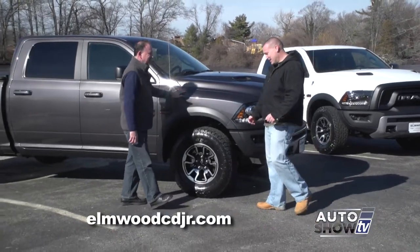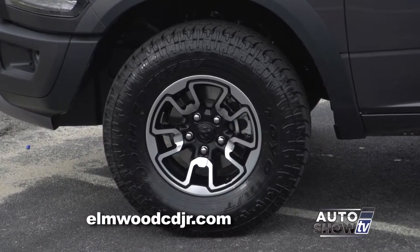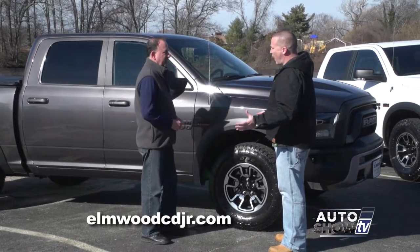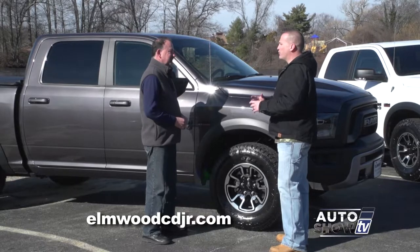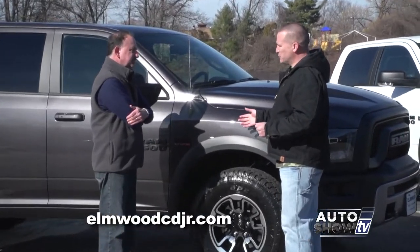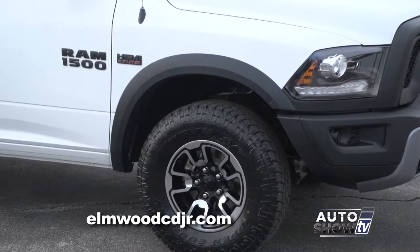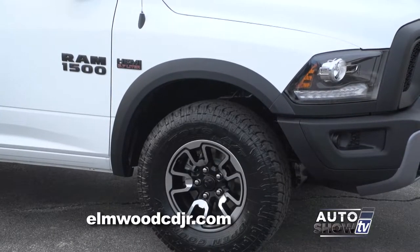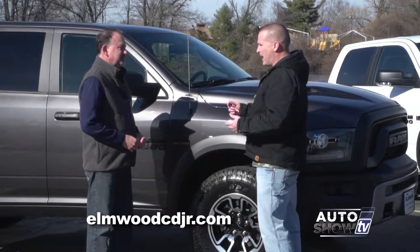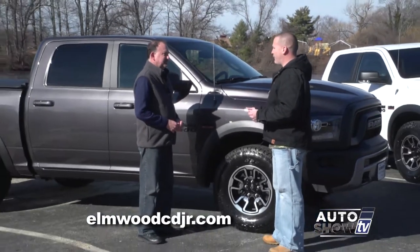These tires are pretty aggressive — 33-inch Toyo Open Country all-terrain tires. It's an all-terrain tire, so it gives you the best of both worlds: maximum traction off-road but still a very nice, smooth on-road ride. The suspension in the Rebel is also unique — it's a sport-tuned suspension with a one-inch body lift, so the Rebel sits a little bit higher. Exclusive to the Rebel is also a four-corner air ride suspension that can be lowered with the touch of a button from inside the cabin, and you can actually raise the body an additional inch for off-roading and ground clearance.